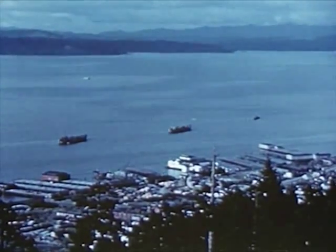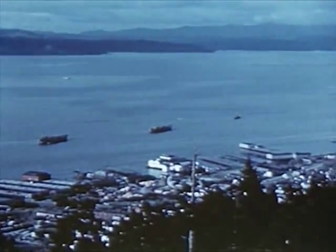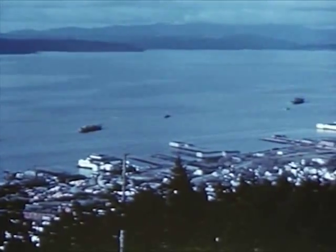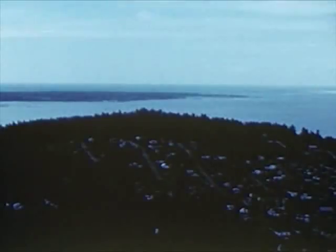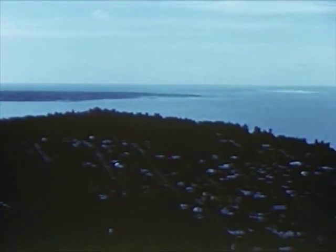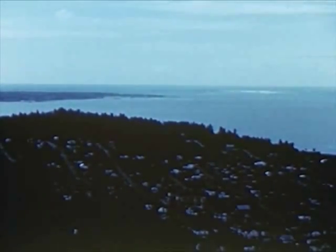Here, near its mouth, the river is about five miles wide. To cross it, automobiles and passengers must travel by ferry boat, since a bridge has not been built across the wide channel. Finally, a few miles west of Astoria, the Columbia empties into the Pacific Ocean, ending its long journey from the mountains of Canada.